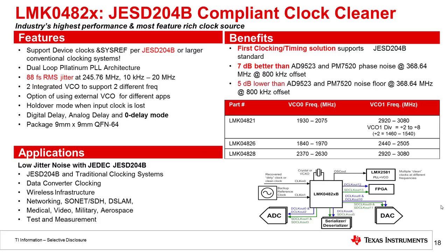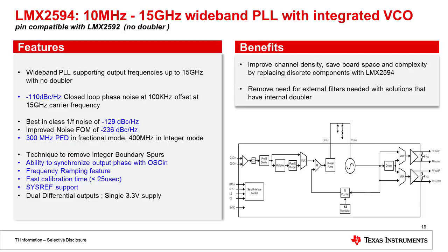Now I'll go over the devices included in this reference design. The first is the LMK04828, a JESD-compliant clock jitter cleaner. This is a very high performance, very low jitter device — only 88 femtoseconds of RMS jitter at 245 MHz. It includes a dual PLL architecture for jitter cleaning and supports frequencies up to 3 GHz. Next is the LMX2594, TI's newest 15 GHz wideband PLL with integrated VCO. It offers very good phase noise performance: -110 dBc/Hz with 100 kHz offset at a 15 GHz carrier frequency, and 1/f noise of -129 dBc/Hz.